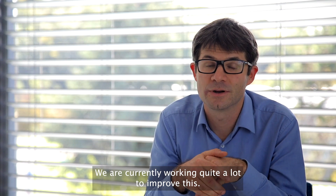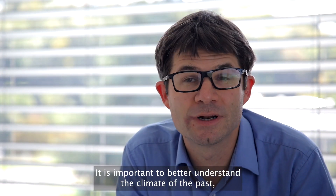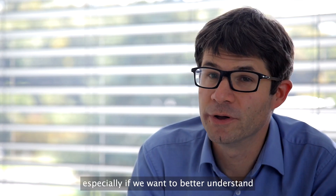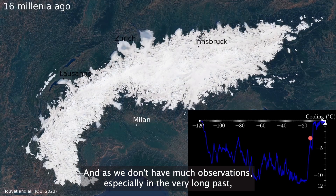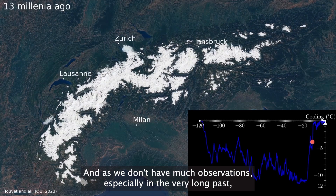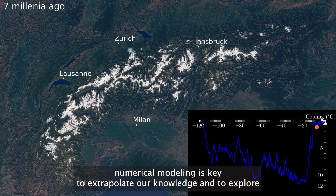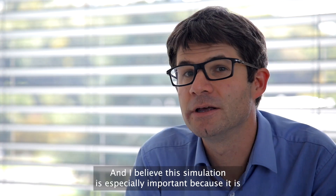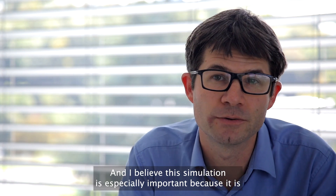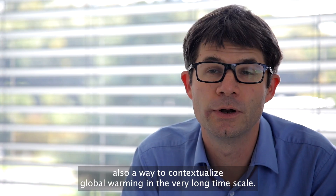We are working quite a lot on improving this now. It's important to better understand the climate of the past, especially if we want to better predict the future. As we don't have many observations, especially from the very long past, numerical modeling is key to extrapolate our knowledge and explore scenarios of glaciations. This simulation is especially important as a way to contextualize global warming on a very long timescale.